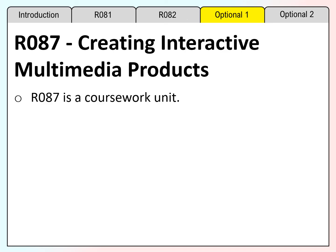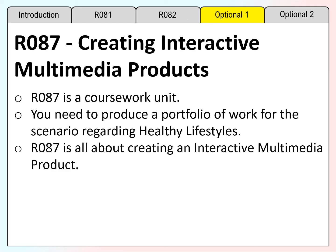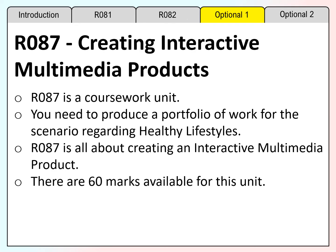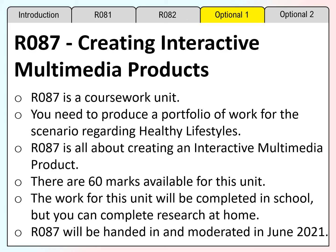R087 is the second coursework unit creating interactive multimedia products. You need to produce a portfolio of work for the scenario regarding healthy lifestyles. R087 is all about creating an interactive multimedia product. There are 60 marks available for this unit. It is intended that the work for this unit will be completed in school, but you can complete research at home. It is expected that R087 will be handed in and moderated in June 2021. We'll see you next time.